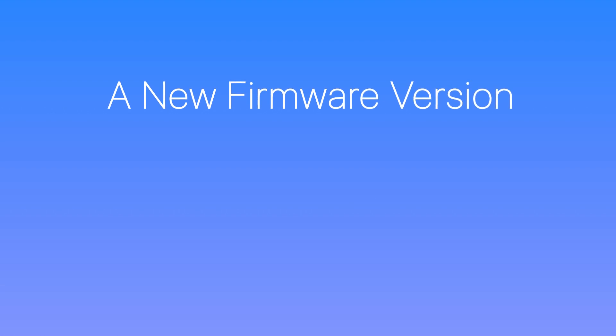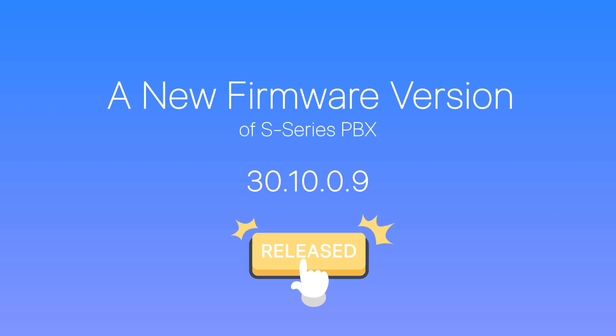What's up everybody? Jason's here. A new firmware version of S-series PBX has been released officially.